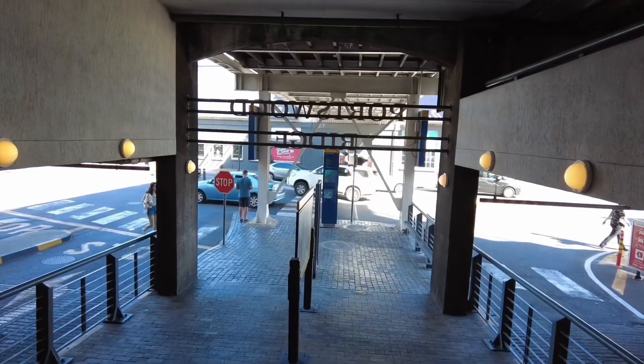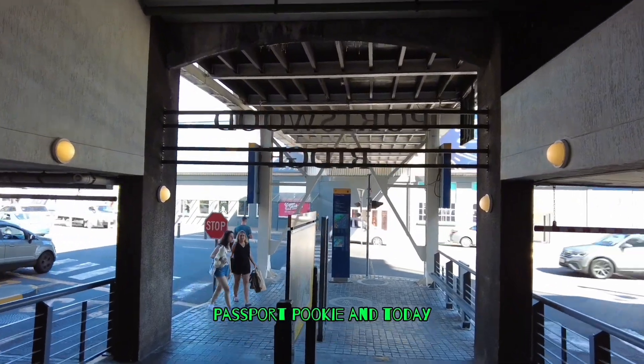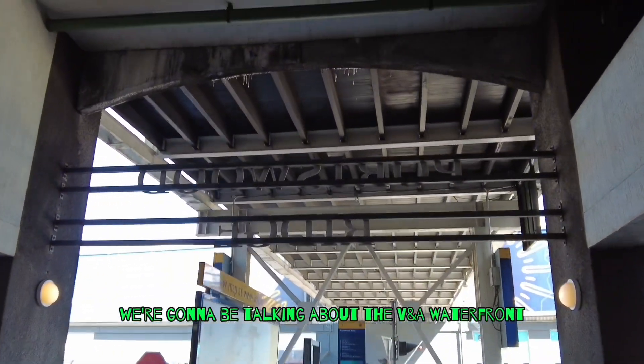Let's get up out of here. What's going on, Pookies and Ray Rays. It's your man Passport Pookie, and today we're going to be talking about the V&A Waterfront.